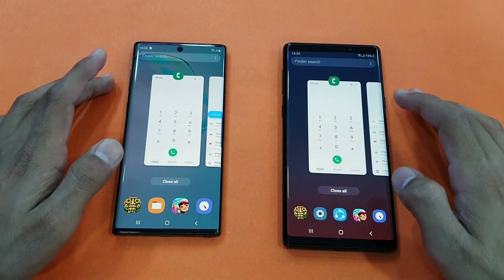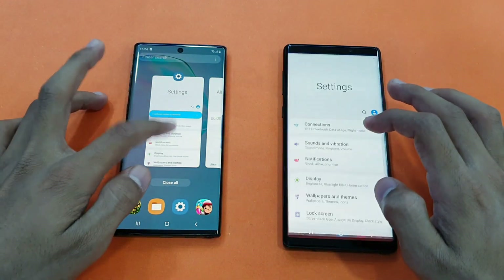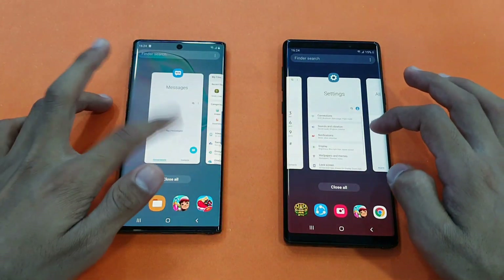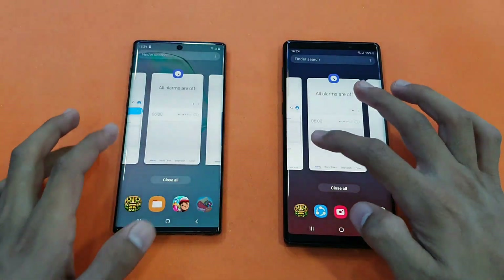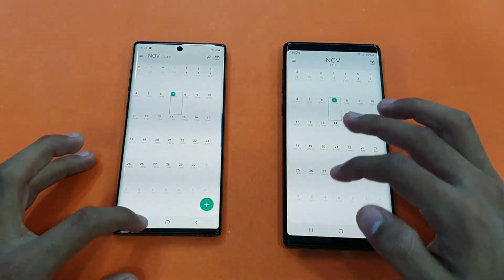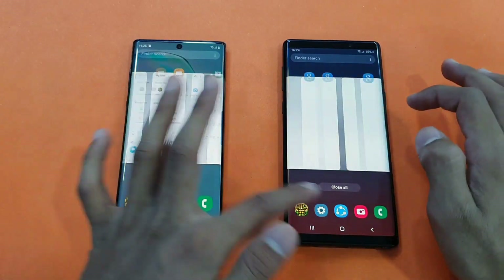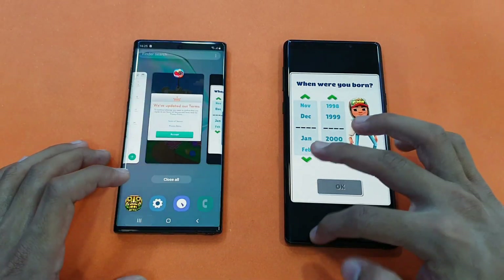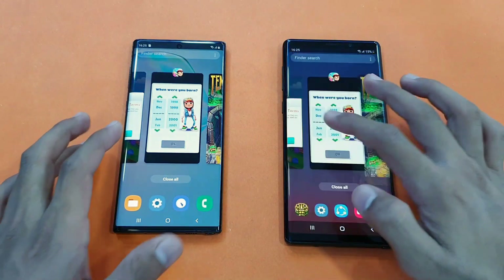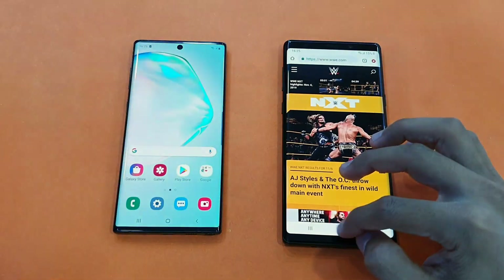Now let's check the RAM management on both phones — 6GB RAM vs 8GB RAM. Going back through the phone dialer — no refresh on the Note 10, and the Note 9 is right behind in every application, except some system-based apps where the Note 10 was quicker. Going back to the internal browser where we left off — no refresh on both phones. Excellent performance.